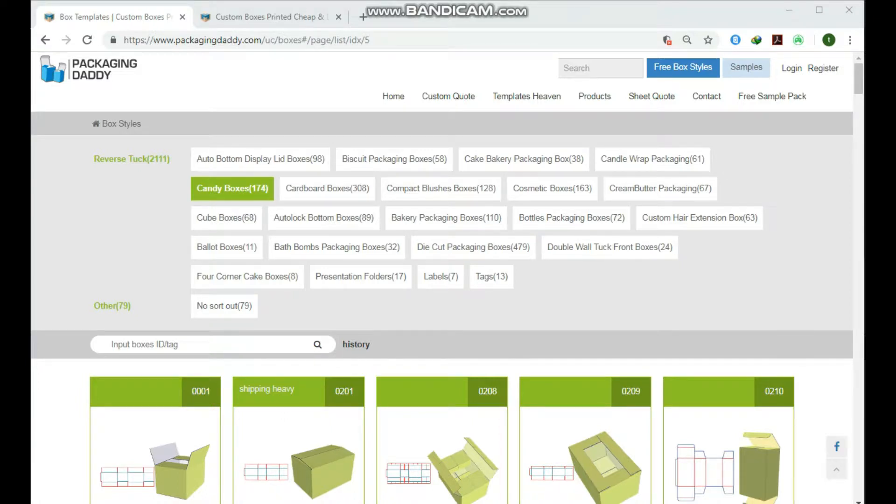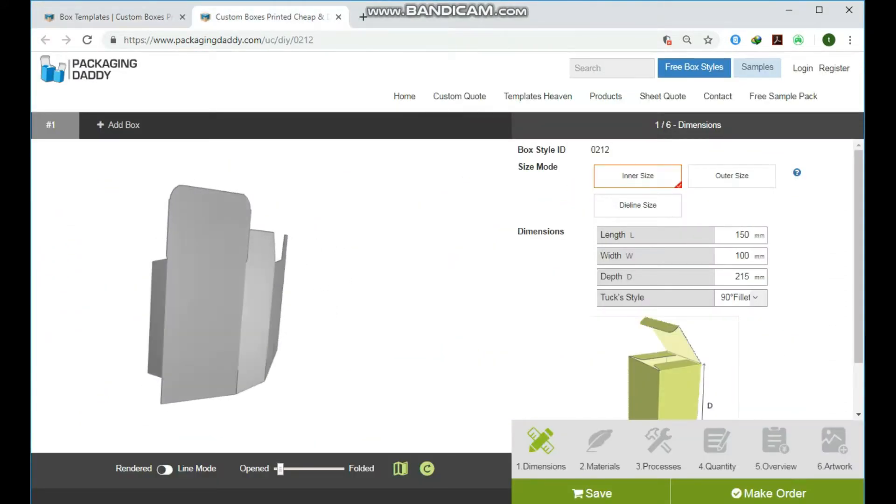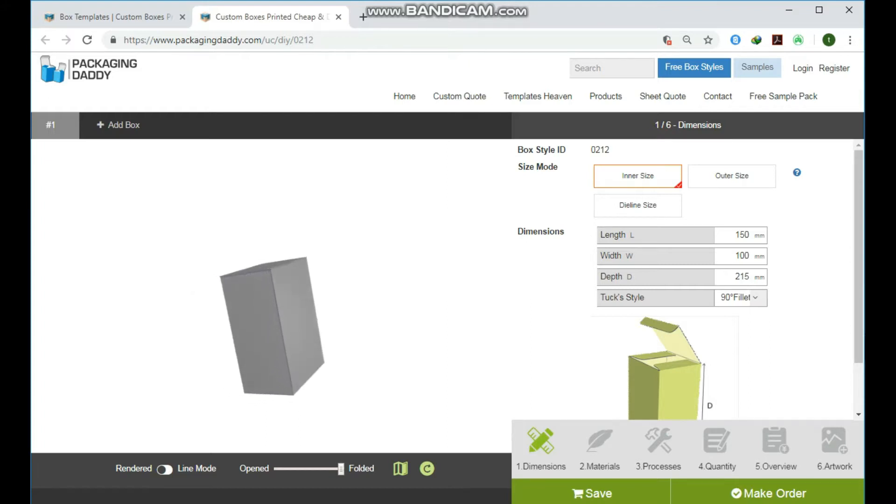Hi, Peter here from Packaging Daddy. Although there are many types of boxes, today I'm going to tell you about custom packaging boxes. This box is used for multiple products and stores, but you can change its size and use it for your custom products. Changing the length, width, and depth will change the size of the box.